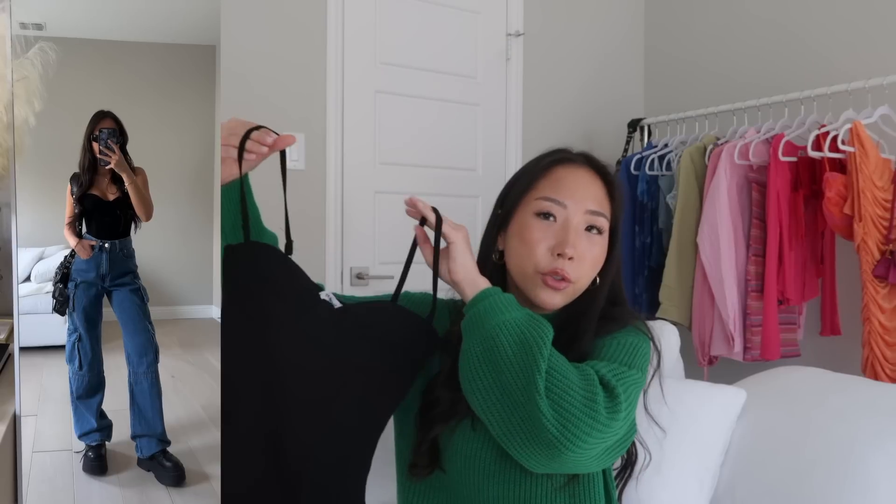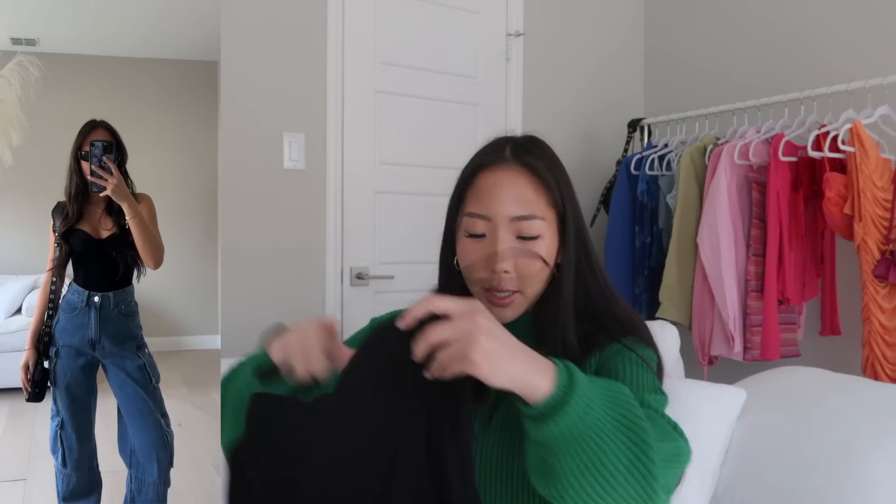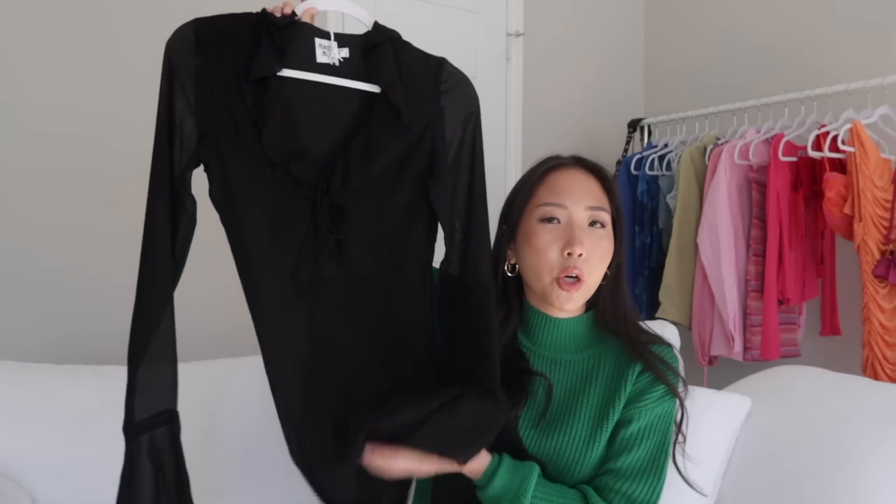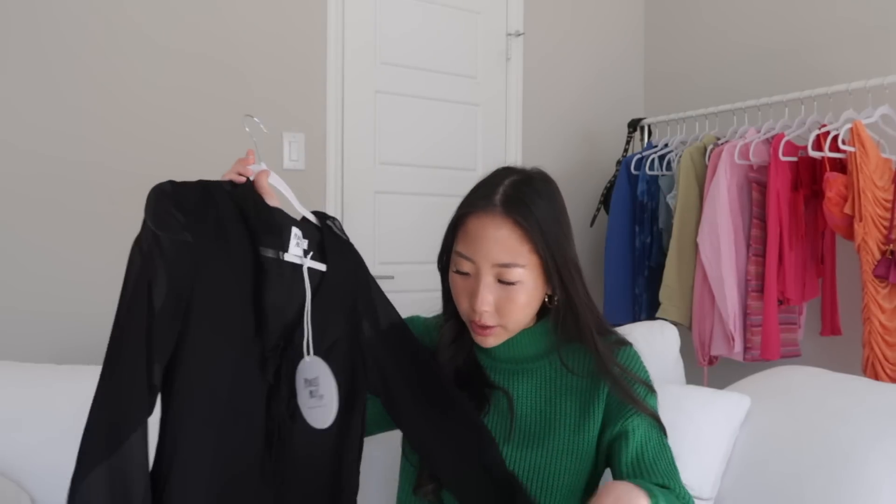There's also a bodysuit in size US 0 with a snap closure at the bottom, adjustable straps, and a zipper on the side. Then a long-sleeve striped cardigan-style knit top that ties in the center — size extra small/small. I also got a black dress that I wore in a Reel: a perfect little black dress with ruffle details in the front and on the sleeves, ties in the center so you can adjust how much it shows on the chest. The material is very lightweight.